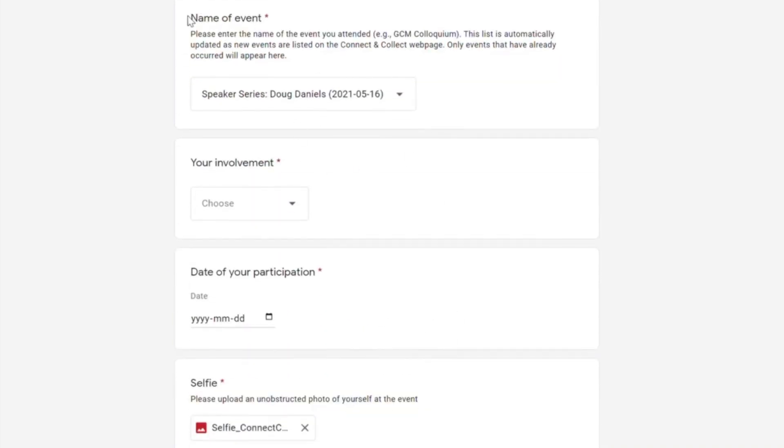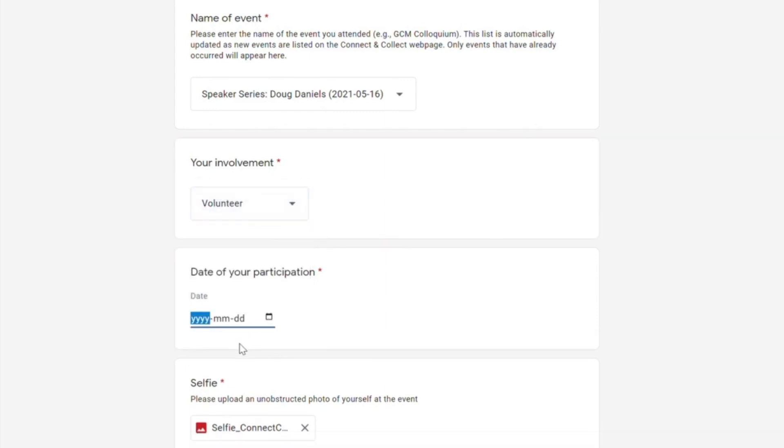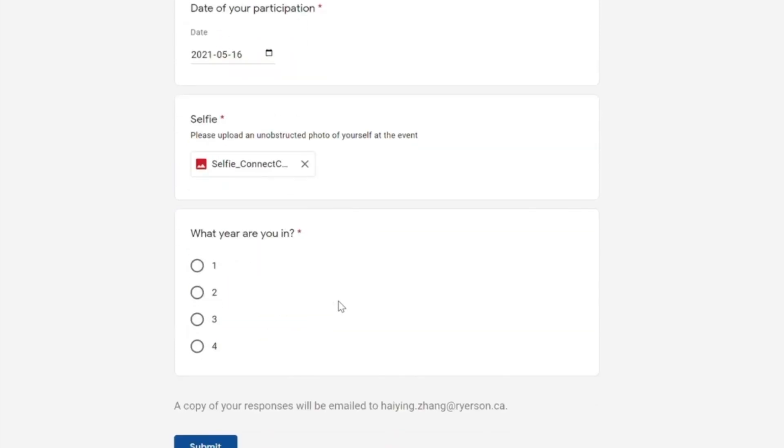The names of the events will automatically update as future events come up, so you don't have to worry about forgetting the name or date of the event. Next, choose your involvement in the industry event, then enter the date of your participation. After entering all the information, simply upload a selfie of your choice at the industry event and finish off the form by indicating which year you are in.